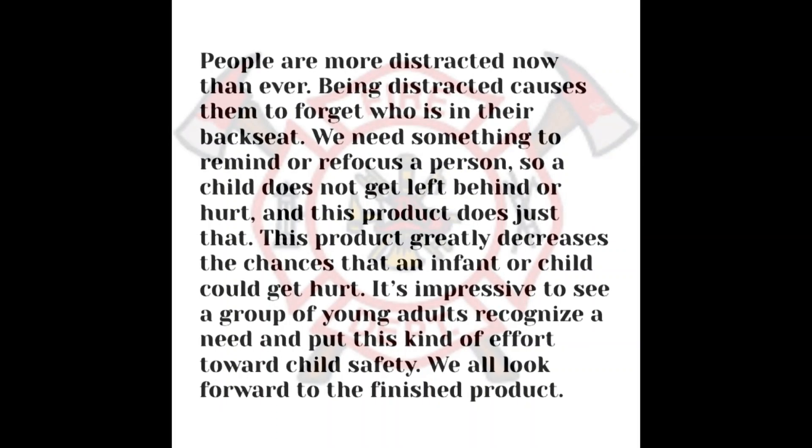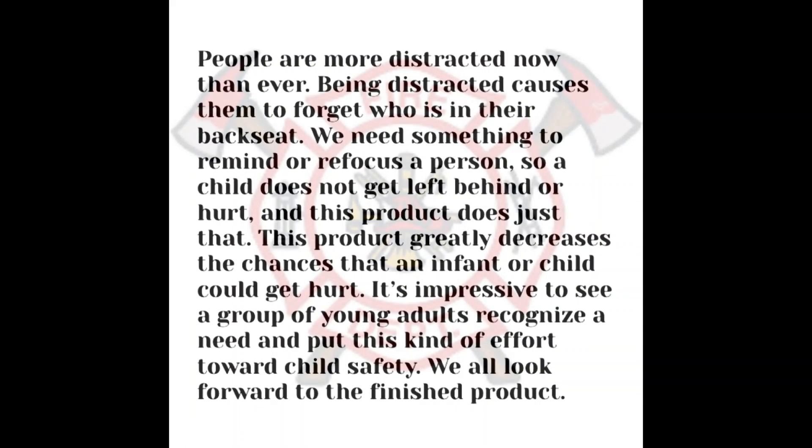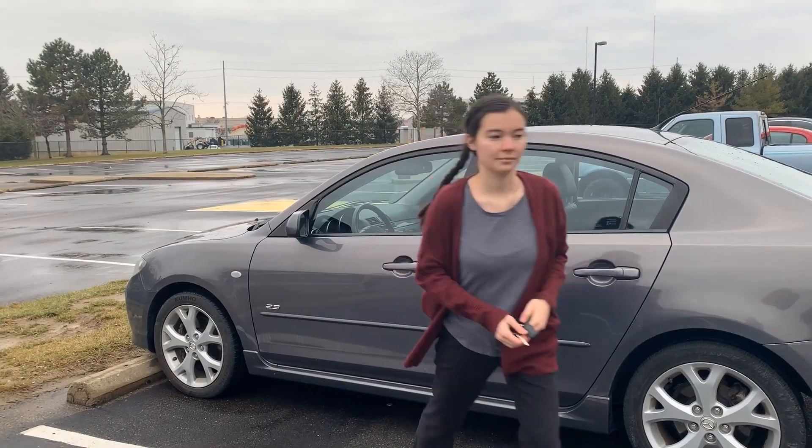'This product greatly decreases the chances that an infant or a child can get hurt. It's impressive to see a group of young adults recognize a need and put this kind of effort toward child safety. We all look forward to the finished product.'